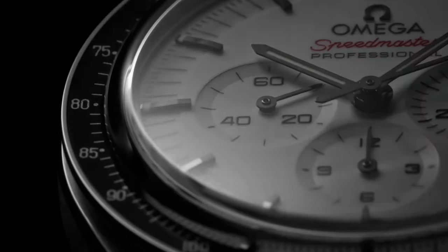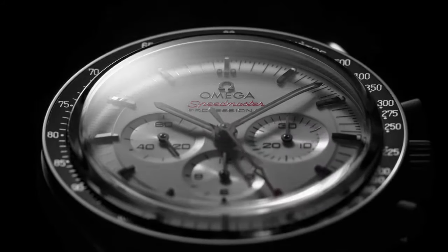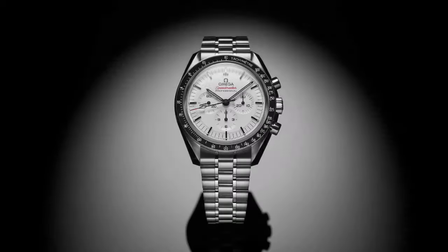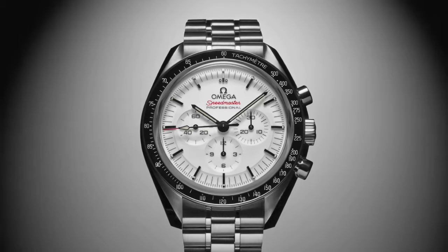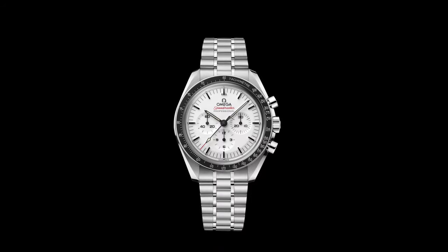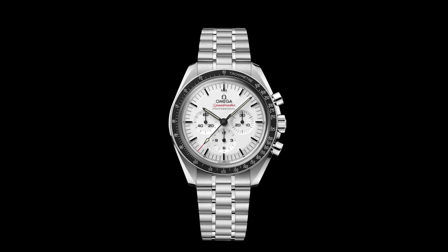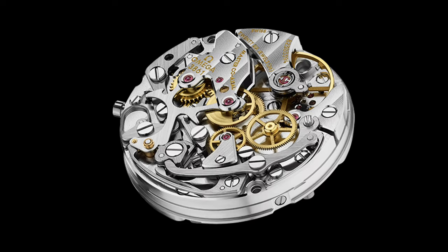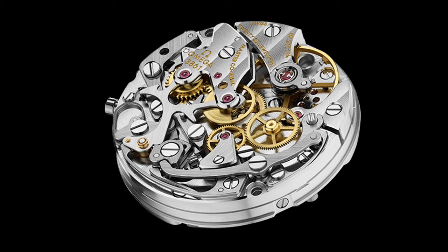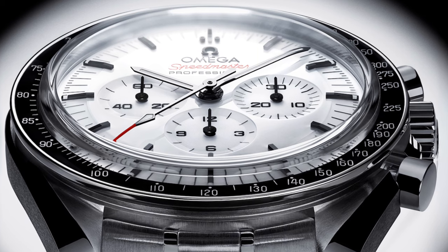Next up is a new twist on an iconic model, the Omega Speedmaster Moonwatch Professional White. While the Speedmaster is known for its association with NASA's Apollo missions, this 2024 release brings a fresh look to the classic design with its lacquered white dial. The contrast between the white dial and the blackened hour markers creates a visually striking effect, while the applied indices give it a modern, polished feel. At 42mm, the Moonwatch maintains its classic proportions, and inside, the Caliber 3861 manual winding movement ensures top-notch performance with Master Chronometer certification, guaranteeing both magnetic resistance and exceptional accuracy.